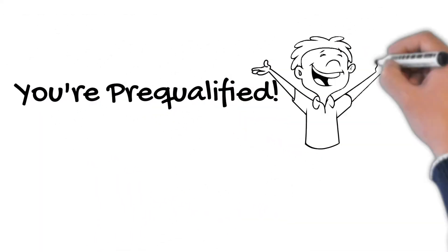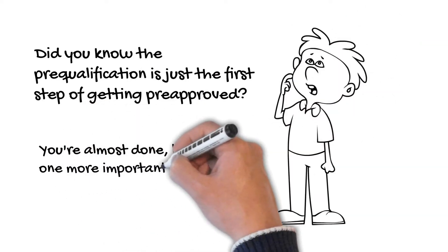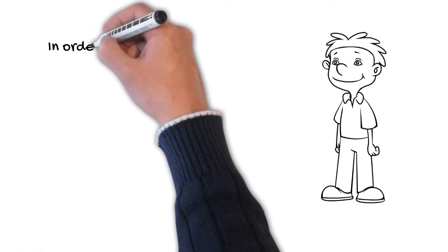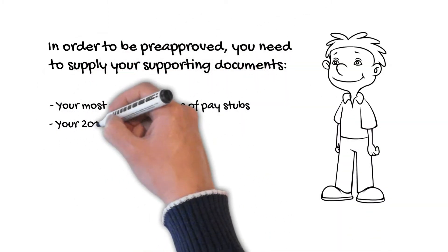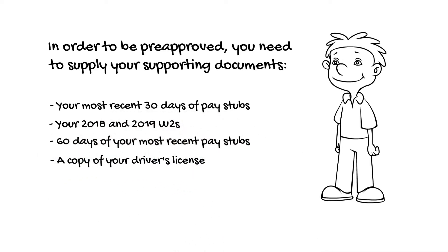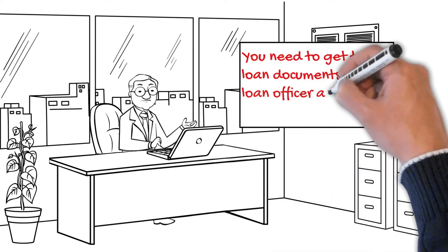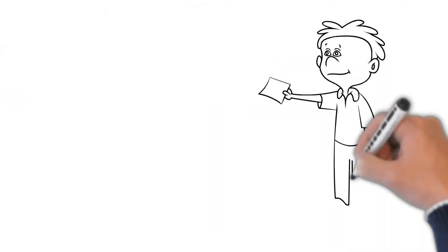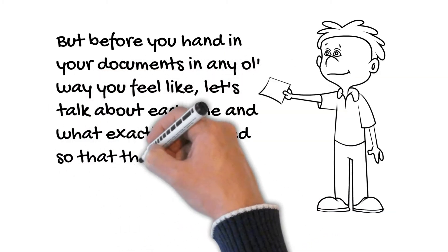You're pre-qualified — yay! But did you know the pre-qualification is just the first step of getting pre-approved? There is one more important step that needs your immediate attention. In order to be pre-approved, you need to supply your supporting documents: your most recent 30 days of pay stubs, your 2018 and 2019 W-2s, 60 days of your most recent bank statements, a copy of your driver's license, and a copy of your Social Security card. You need to get these loan documents to your loan officer as soon as possible.